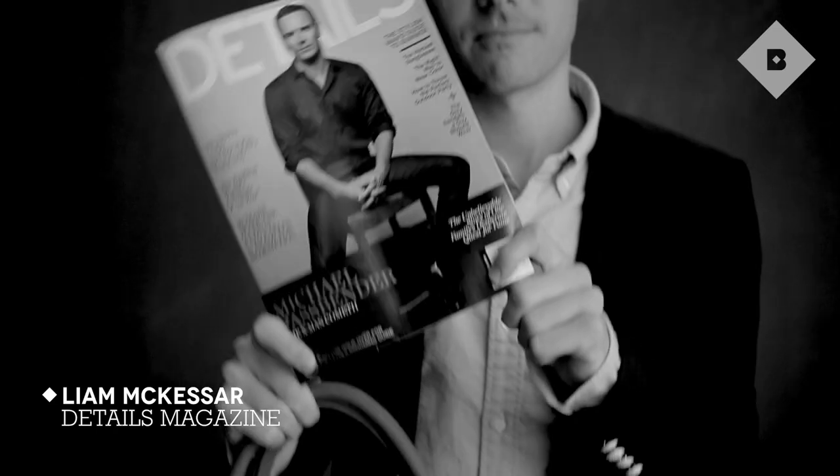Hi guys. I'm Liam McKessar from Details Magazine. I want to talk to you about a question that I get asked quite often: what do you pack in your weekend getaway bag? So today I want to show you exactly what I've got in mind.